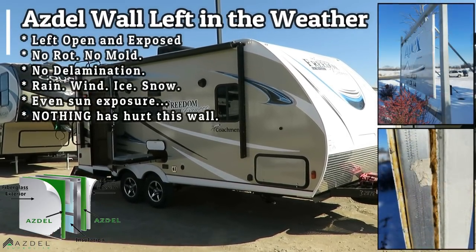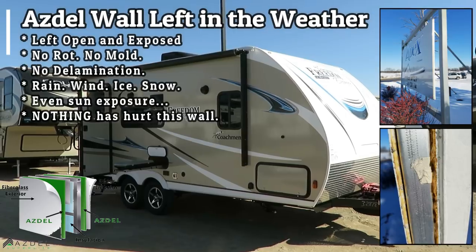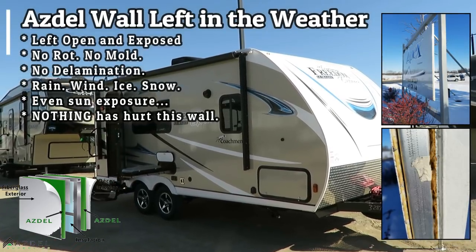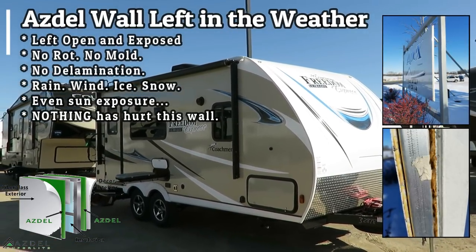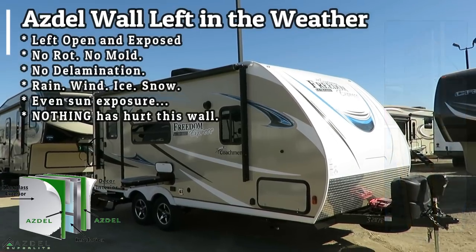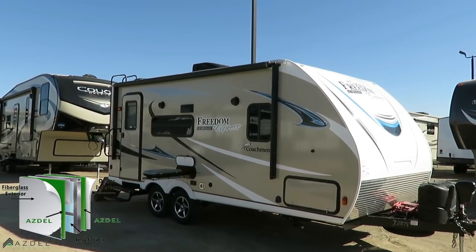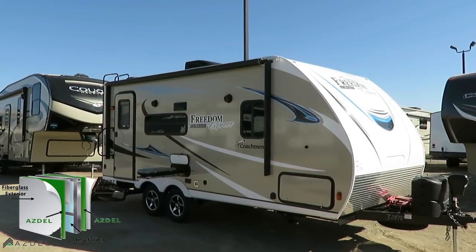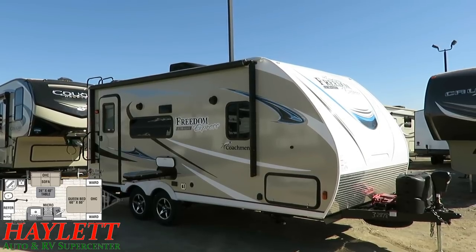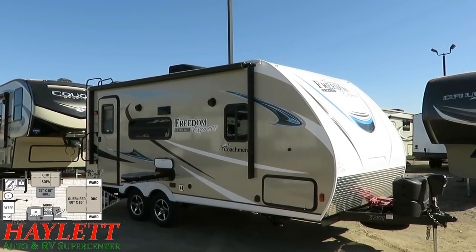Sometimes the slightest amount of water can really wreak havoc in something, but this is built to withstand disaster. Now, you still need to maintain this — there's no such thing as a maintenance-free camper. My point is that Asdell is lighter weight and massively water-resistant. It's also a little more sound-deadening, so it'll be a little quieter in your Freedom Express. It also has a slightly higher R-value — and it does have an enclosed, heated underbelly. That's also standard.